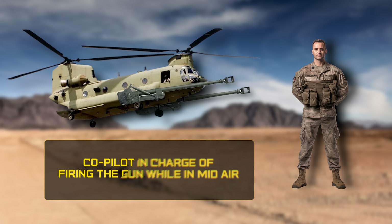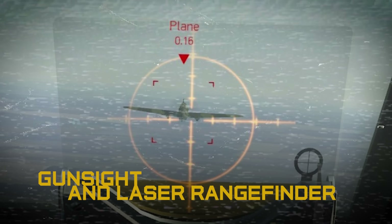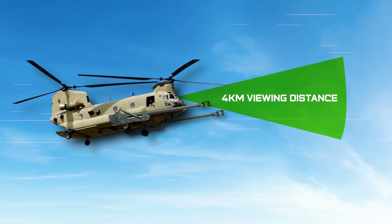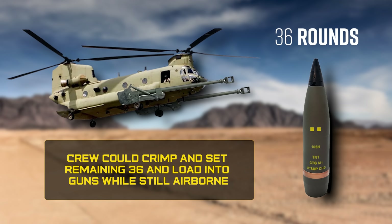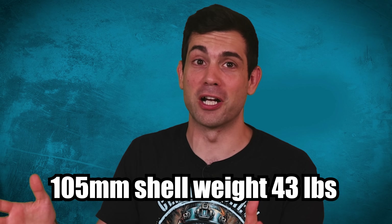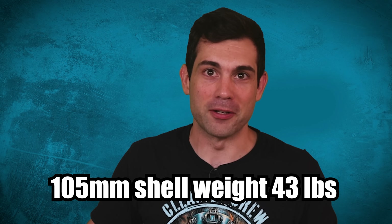Firing the guns was actually the co-pilot's job while the chopper was in midair. Keeping the system simple and cheap was a priority for the Army, so all they had to aim with was a simple gun sight and laser rangefinder. No fancy ballistic computers here. By skimping out on the sighting system, the gunner was only able to see about four kilometers distance, which is less than half that cannon's range. 60 rounds of the onboard loadout were crimped with preset propellant charges for airborne firing. But if all 60 rounds were expended, the onboard artillery crew could crimp and set the remaining 36 and load them into the guns while still airborne.